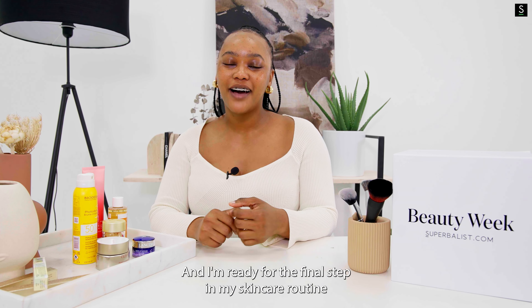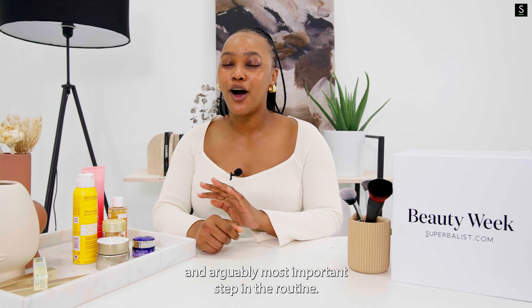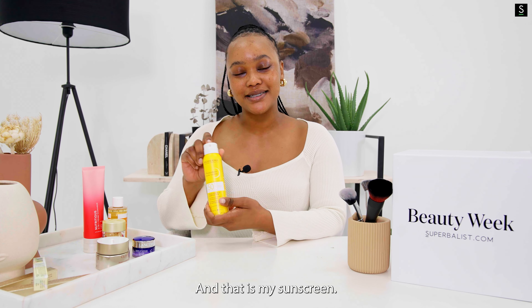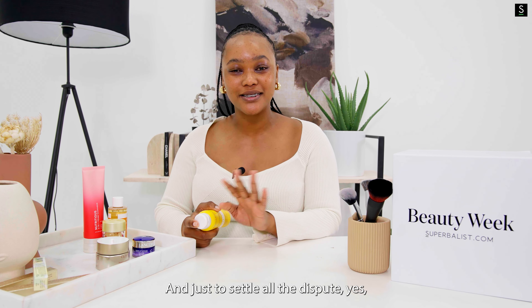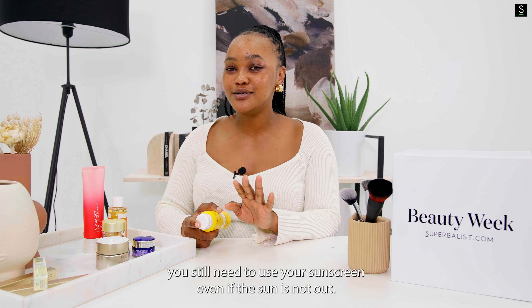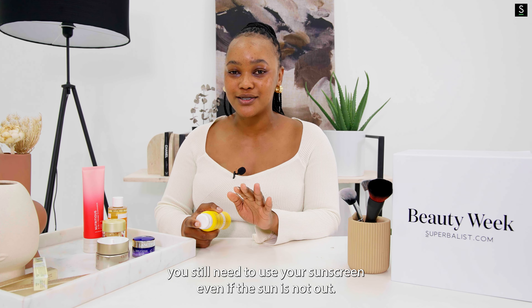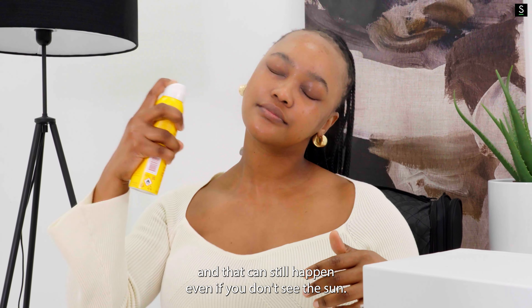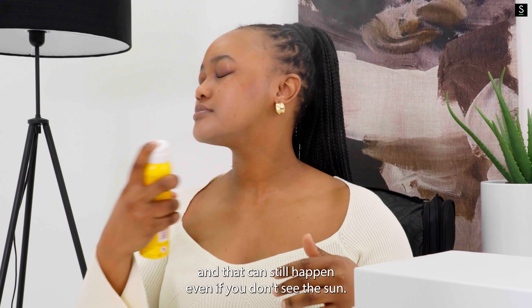Now I'm ready for the final and arguably most important step in my skincare routine — and that is my sunscreen. Just to settle all the dispute: yes, you still need to use your sunscreen even if the sun is not out. Sunscreen protects our skin against UV rays, and that can still happen even if you don't see the sun.